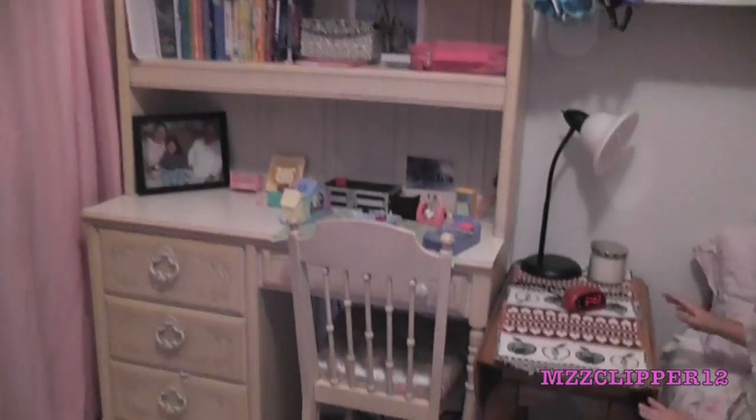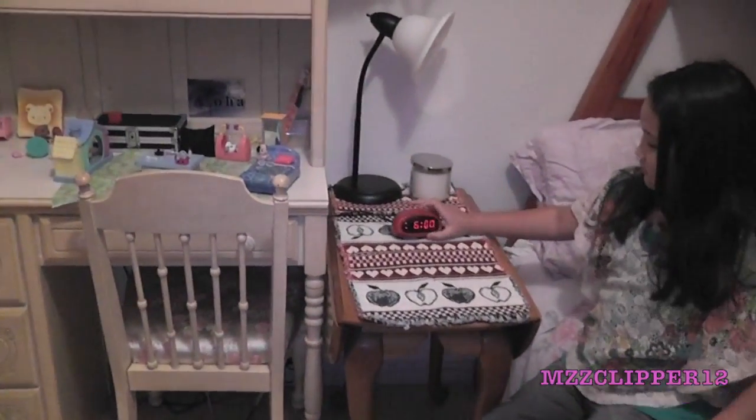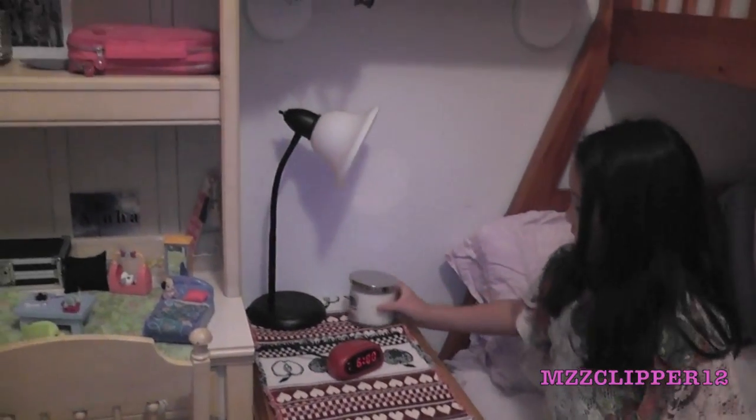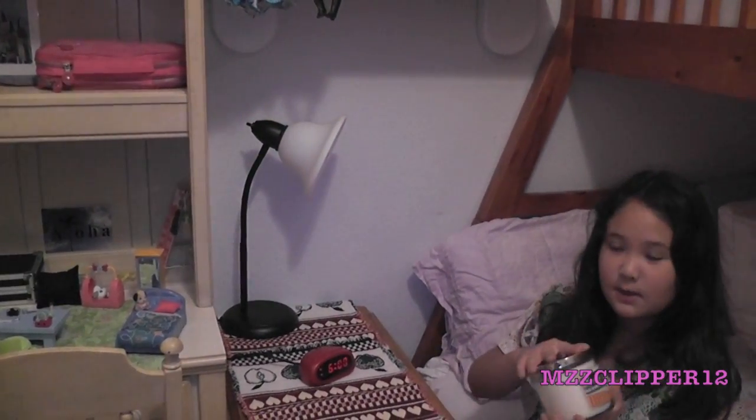Here is my nightstand table. That's kind of funny because I wake up at 6 o'clock — my alarm goes off at 6 o'clock. Then I have this ice cream shop candle. Oh, it smells so good. Then I have this lamp.